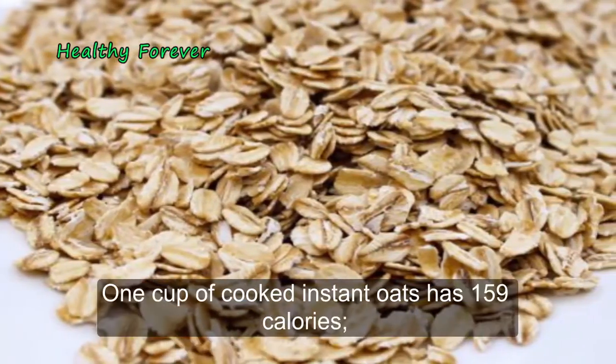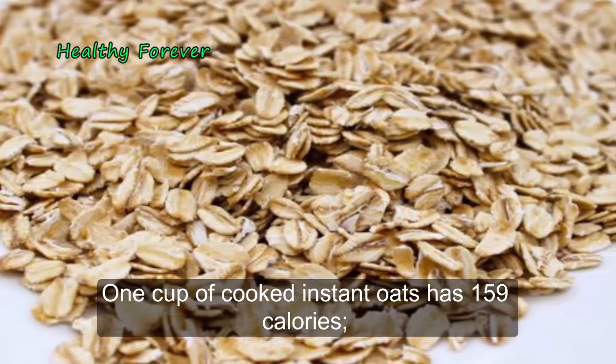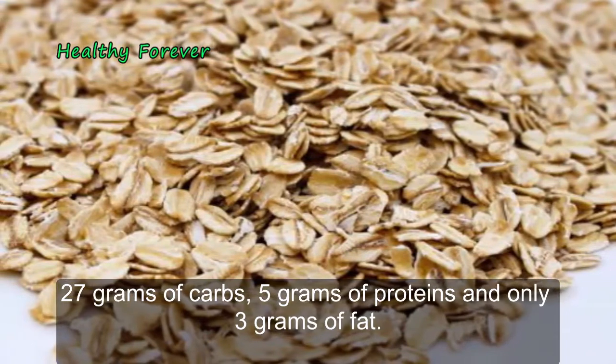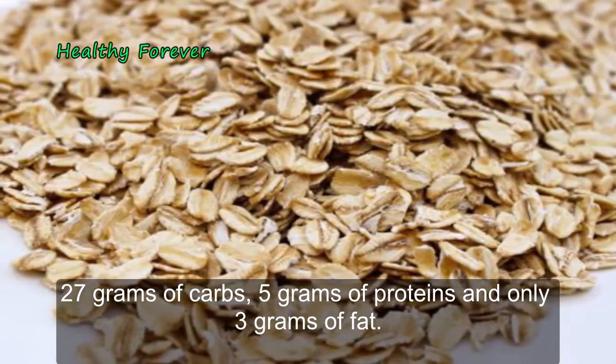Breaking down oatmeal: one cup of cooked instant oats has 159 calories, 27 grams of carbs, 5 grams of protein, and only 3 grams of fat.